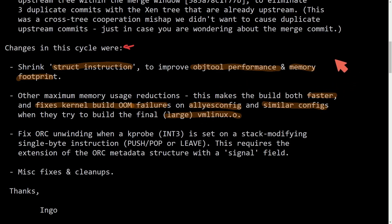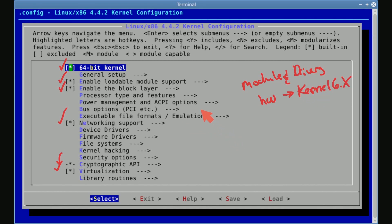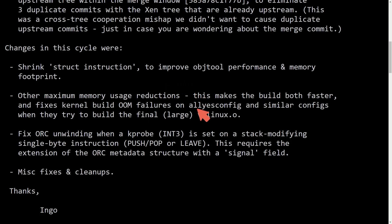So what is all yes config? For those not familiar, this is when you select absolutely everything to be installed — all modules, drivers, and support for pretty much all hardware compiled and built into the kernel version you're running. Instead of going through the menu manually, you can generate a config file and set all yes config to true or yes, and that will build absolutely everything. Now we can understand why it's important — they're fixing the out of memory failures that would most likely occur in that scenario.